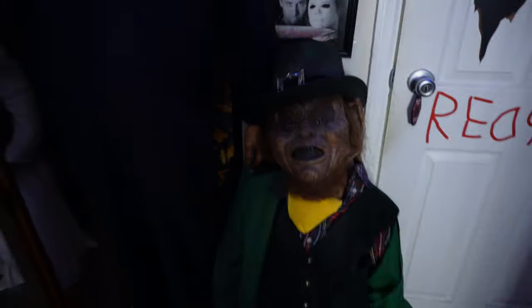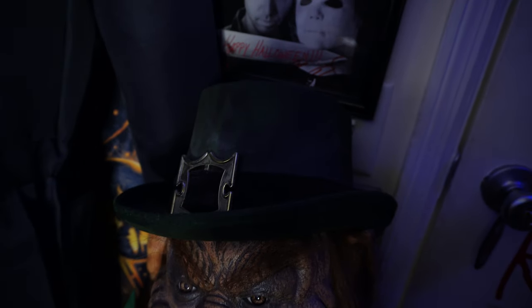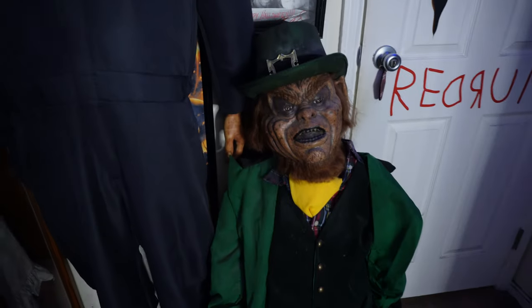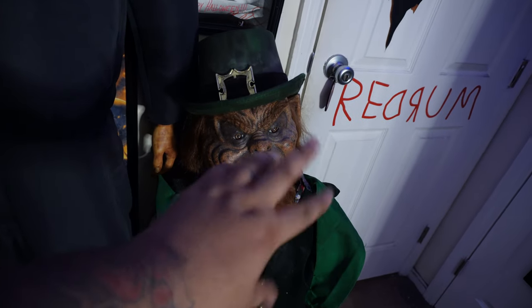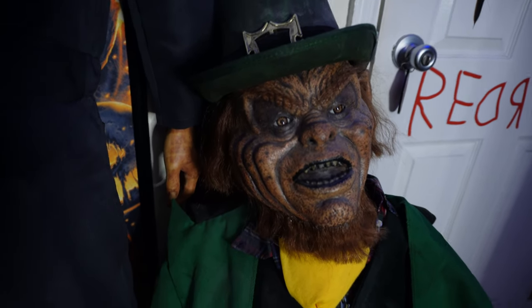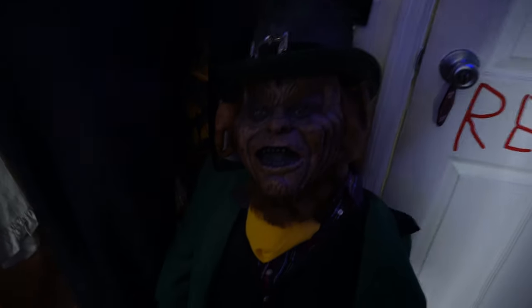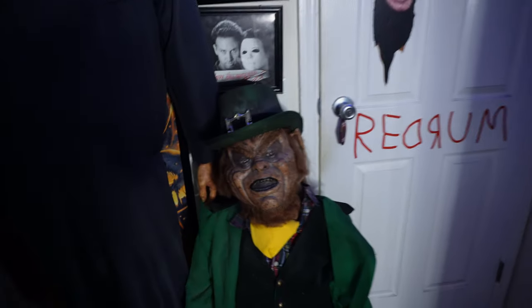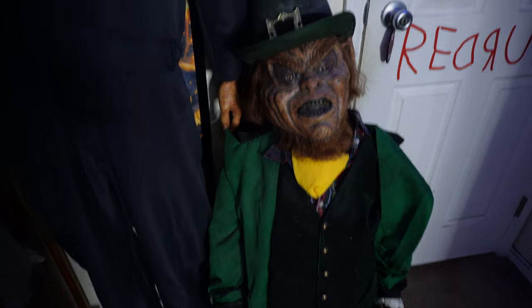We have the Leprechaun life-size that I put together with a mask from Monster Man. I saw his mask and I was like, 'I want that.' You don't see much Leprechaun stuff out there. I decided to make a life-size Leprechaun, put some things together — a horror fan's dream come true for a Leprechaun fan. I put it together with some PVC pipe and a lot of tweaking.